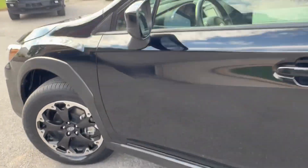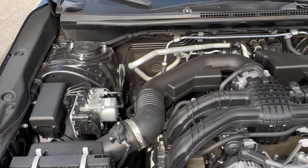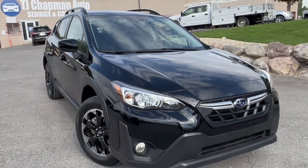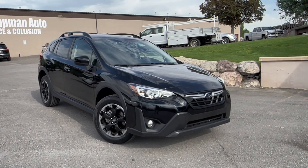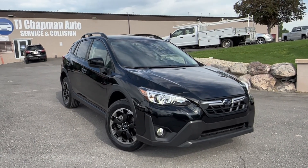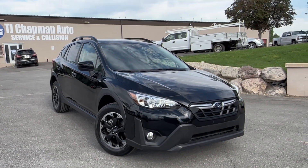Let's go ahead and pop the hood and take a look at this Subaru Boxer four-cylinder engine — everything is as it should be. For more information on this Subaru or any other vehicles in our inventory, check out tjchapmanaut.com. We do ship nationwide and specialize in remote purchases. Feel free to reach out via call or text at 801-456-9710. Thank you for checking out this Subaru from TJ Chapman Auto.